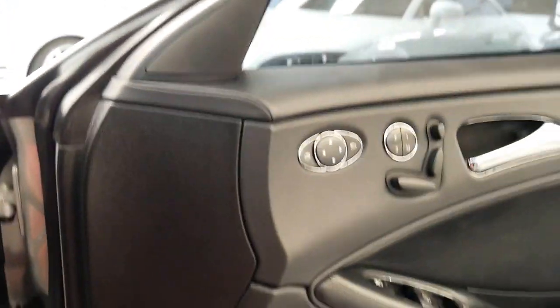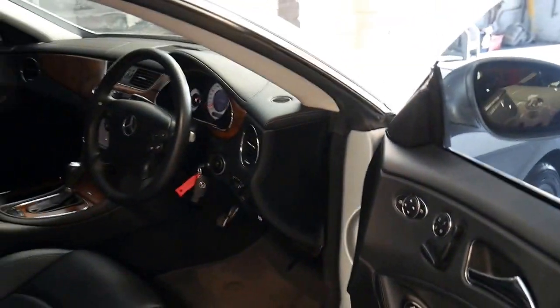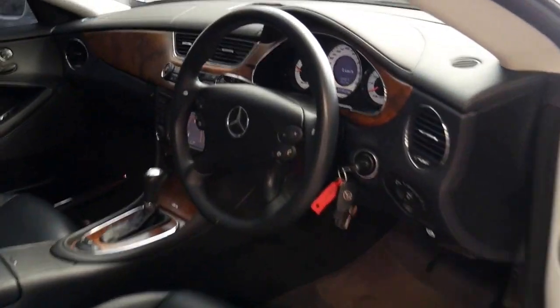It's also got the Harman Kardon sound system. It's got two remote keys from new and it does have tinted windows, which has probably helped keep the interior in such great condition.